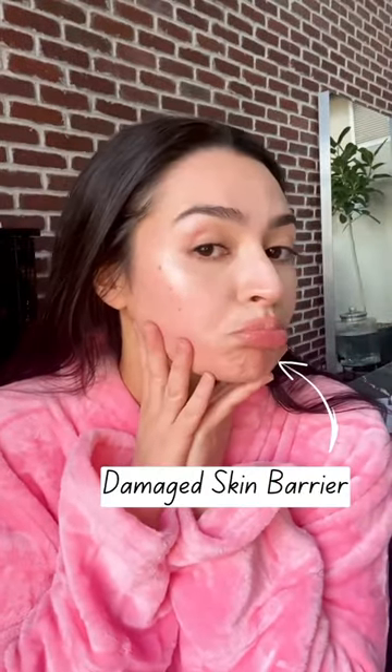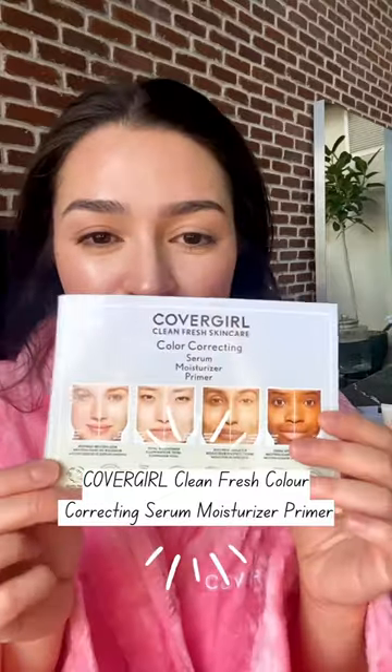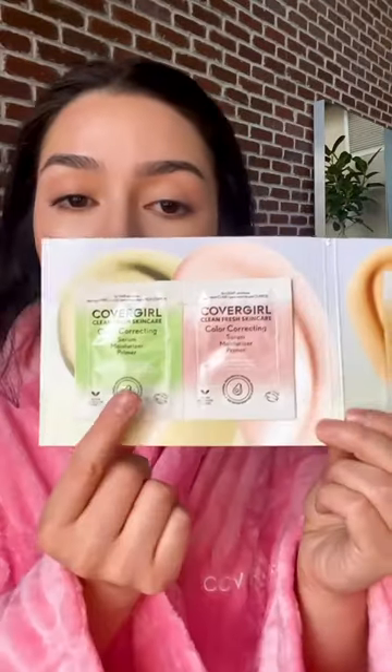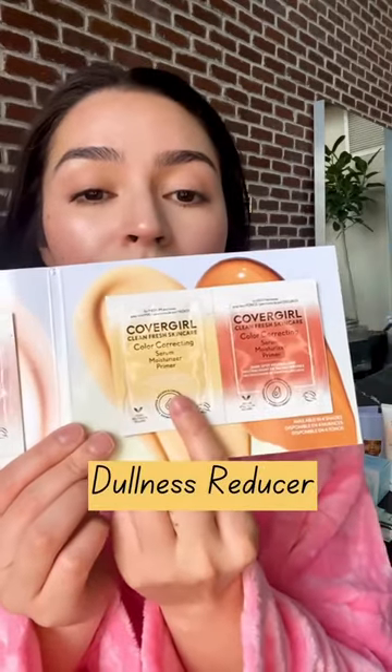My skin barrier always suffers in the winter, so I started using CoverGirl's new Clean Fresh color correcting serum moisturizer primer. There are four serums to choose from: the green redness neutralizer, the pink total brightener, the yellow dullness reducer,